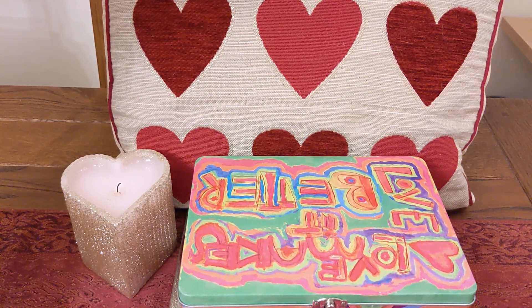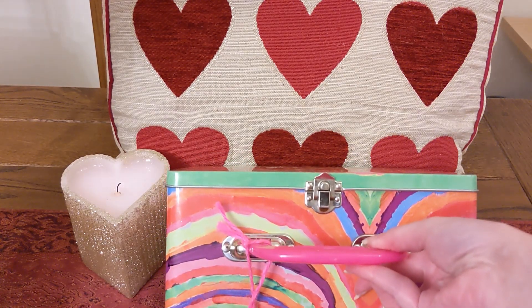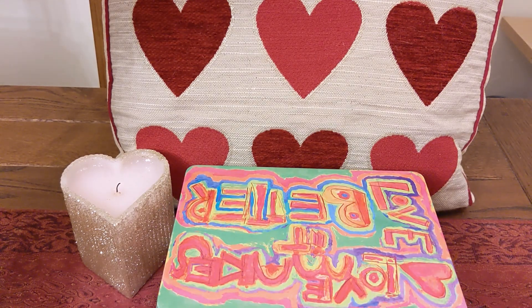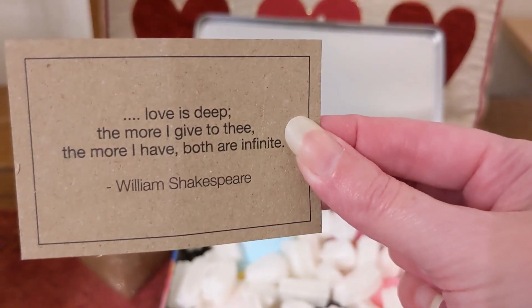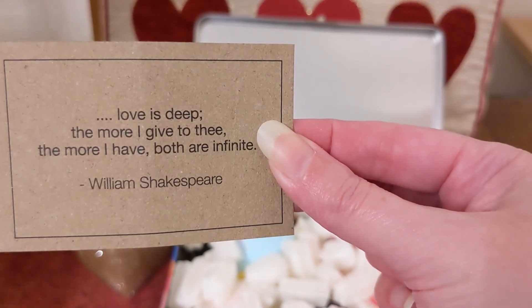I think this would make a lovely tin for keeping items in like soaps or massage bars. I would probably put soaps in here because I do have quite a few. Let me show you what's inside. It comes with a little card that says 'Love is deep, the more I give to thee the more I have, for it is infinite' — that's by William Shakespeare.